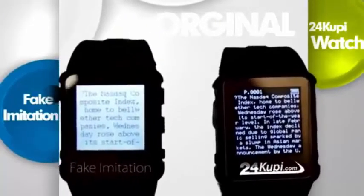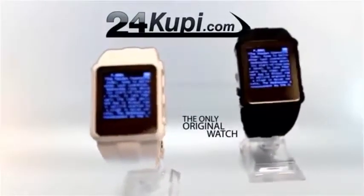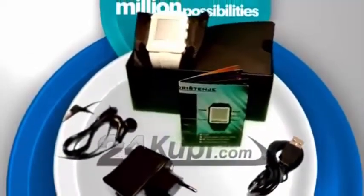Beware of bad cheap imitations that may look like the original. 24KUP is the only original watch on the market with unique software. Other watches are only good for this. One watch. Millions of possibilities. Visit us now and get it.